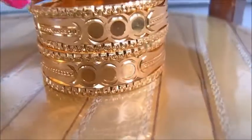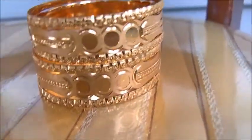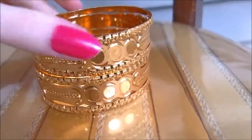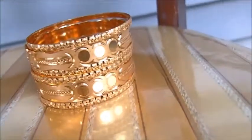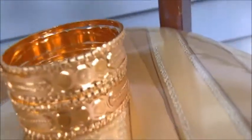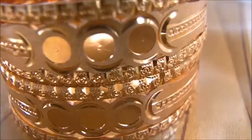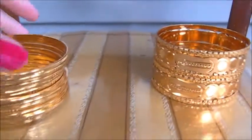So these two bangles — oh my goodness — someone is going to be so happy to get these. If you could see me behind the camera, I'm just so admiring. So these two sets of bangles together, the price is $22.99. $22.99 for these gorgeous bangles.